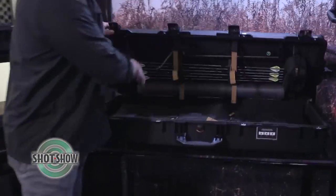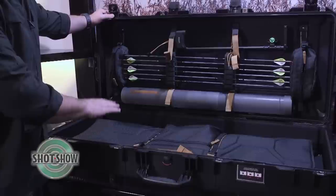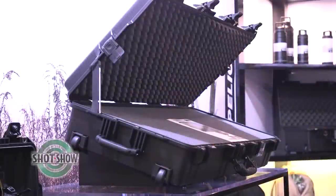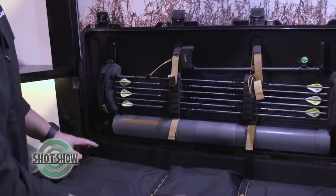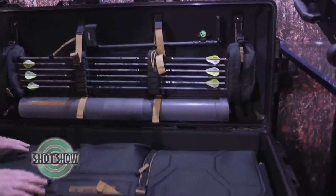We're really excited about this case. This is our Pelican Air — our first long format case available — with 40% lighter weight savings than a traditional case this size. It's configured for your compound bow and it comes in a variety of configurations, including standard foam. This one in particular comes with a bow case configuration.